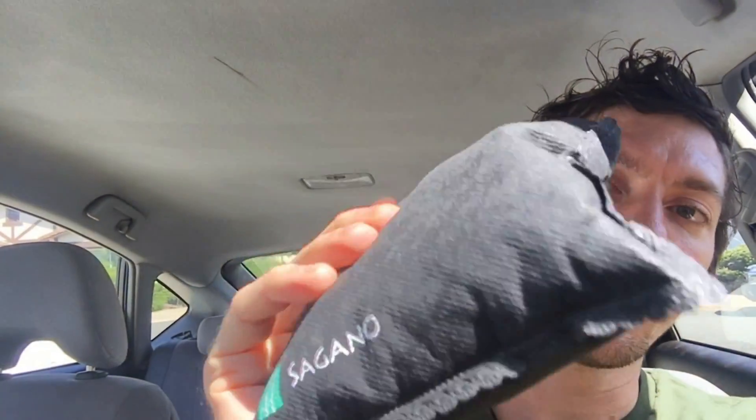Hey, this is Matt Blackburn and you're watching Divine Superconductor TV. Today we'll be talking about cleaning the air in your car using activated charcoal. You can get these for about $11 on Amazon — I'll put a link below — and it's pretty much just full of activated charcoal chunks.